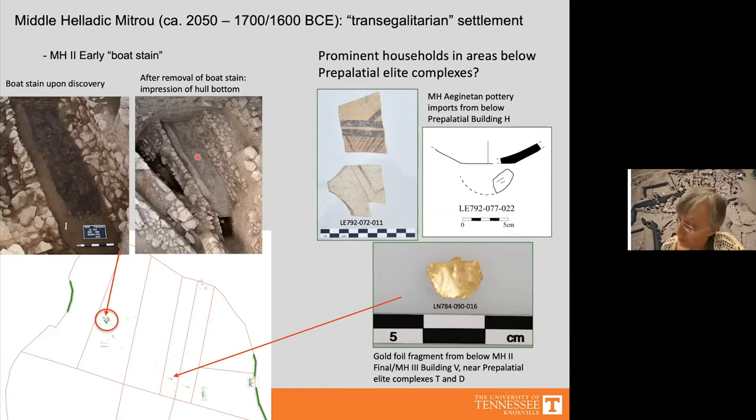Even though the settlement appeared egalitarian — buildings in both main trenches looked similar and finds were generally simple — some households may have been more prominent. Almost all Aeginetan pottery imports were found in the trench below the later pre-palatial elite building, not in LX 784. Near the later elite center Building D and its predecessor Building T, below a final Middle Helladic building, we found a gold leaf. This suggests at least two households were more prominent, hence we call the settlement 'trans-egalitarian.'